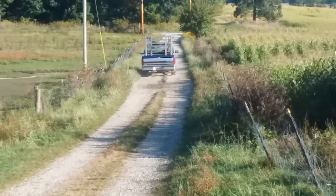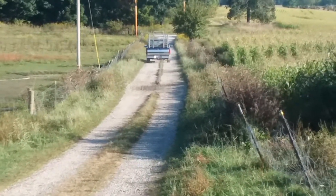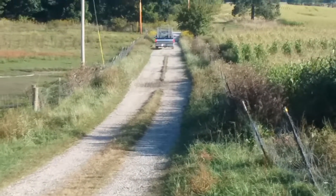And there he goes. He's going to Kidron today - it's about a 45-minute drive.